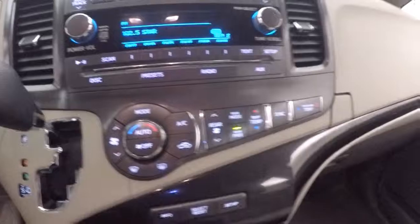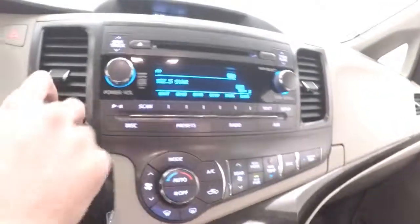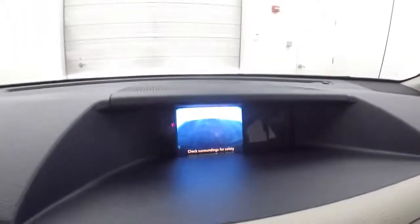Fires right up, nice little screen up there, here's your stereo, climate control, air info and menu buttons. Does have a rear backup camera.